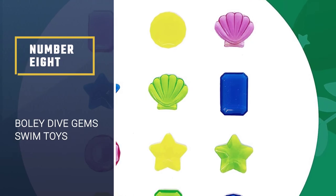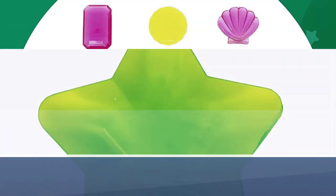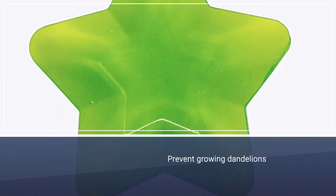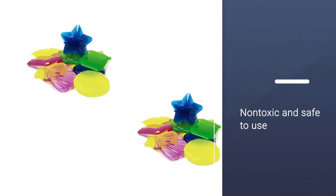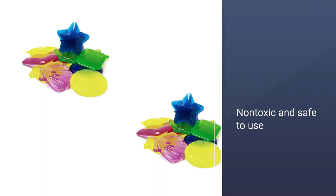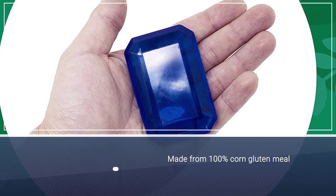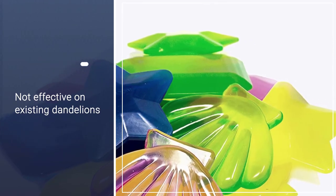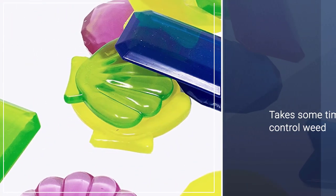Number eight: Bolly Dive Gem swim toys. These sinking gems could be a great addition to your pool toy collection. This set comes with 12 gems in several bright colors. They are completely non-toxic and child-friendly, recommended for children ages 3 and above. While most three-year-olds won't be diving to the bottom of a pool, they can use them in a bathtub or on land, and later in the pool when they're ready for a challenge. Made without holes to keep toys mold-free, Bolly toys are designed to withstand even the roughest play and are constructed with 100% non-toxic materials.